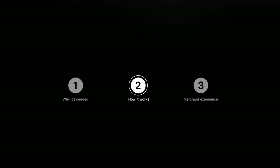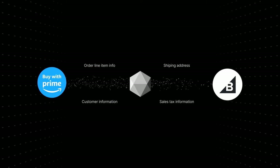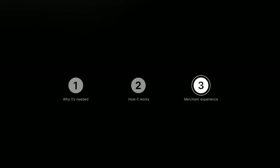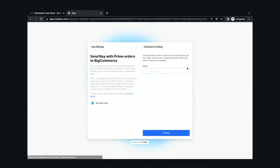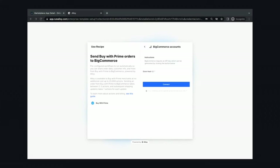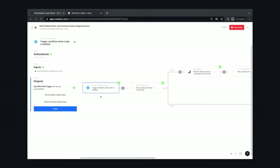When orders are fulfilled in BuyWithPrime, they're sent over to BigCommerce as fulfilled. More specifically, Alloy sends over line item, sales tax, shipping address, and customer information to BigCommerce. The merchant's integration installation experience is quick, painless, and secure. The merchant navigates to the Marketplace section of their BuyWithPrime console, selects the e-commerce platform and clicks install, gets prompted to create an Alloy account, authenticates their e-commerce account, and then activates the integration. The integration then runs in the background, and merchants can log into their Alloy account at any time to see the workflow that powers the integration.